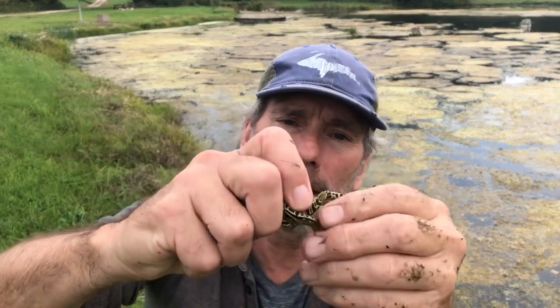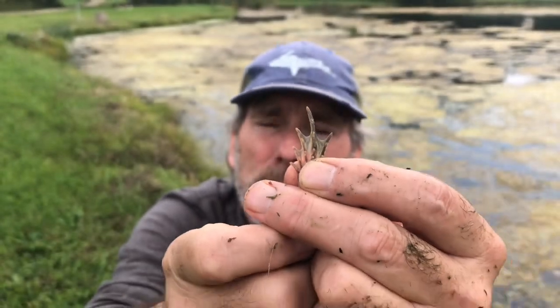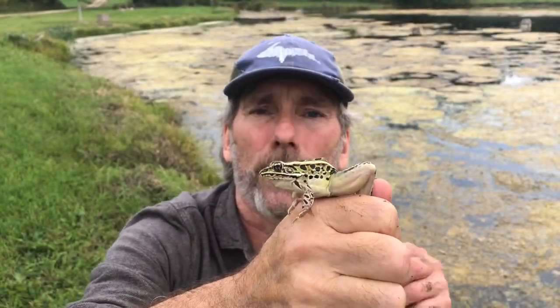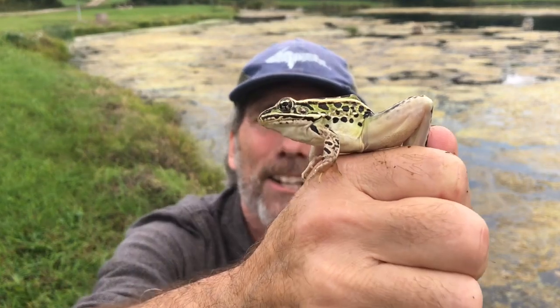Look at this frog — isn't it beautiful? This frog has long back legs with webbed feet. The back feet have webs on them so it can swim better. Most frogs live in the water. They spend part of their time on land, part of their time in the water. They're amphibians. Hello, leopard frog! Isn't it beautiful?